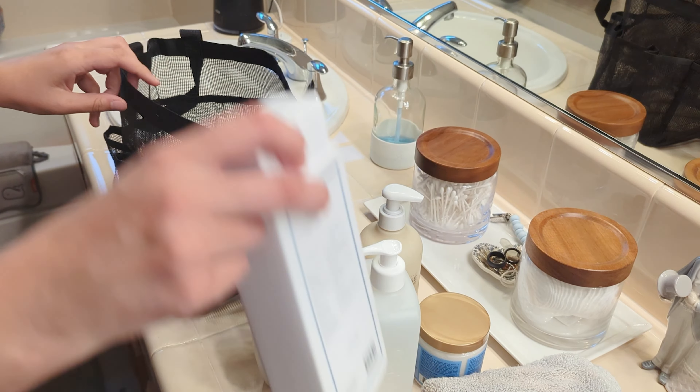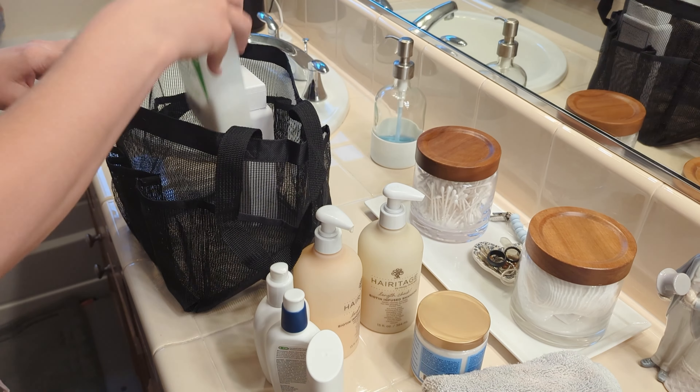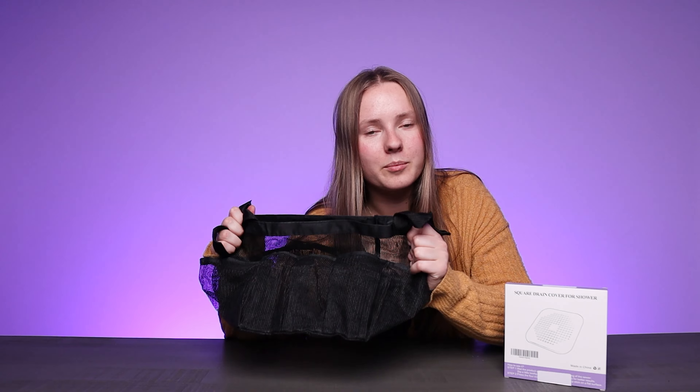Next, we have the Atmu Mesh Shower Caddy Portable. This shower caddy is a game-changer, especially if you're living in a college dorm or if you just need to carry around your bathroom essentials from place to place. Made out of tough, all-purpose mesh, this caddy is built to last.